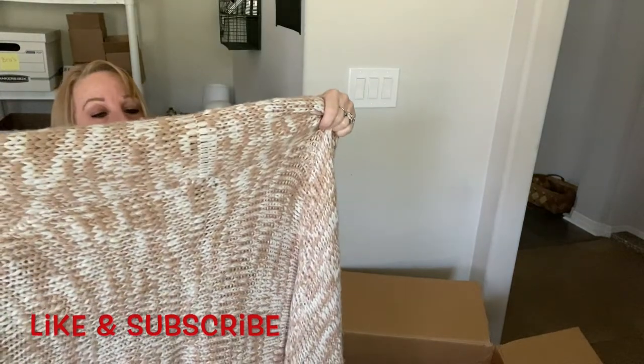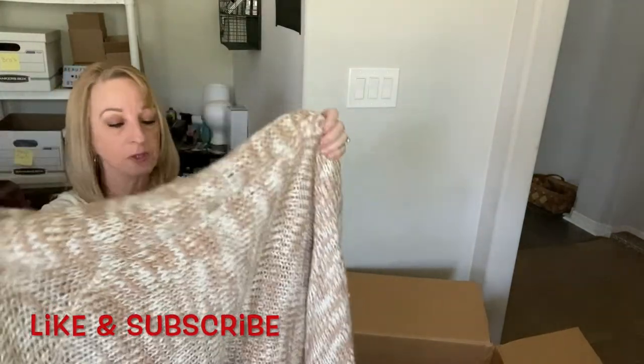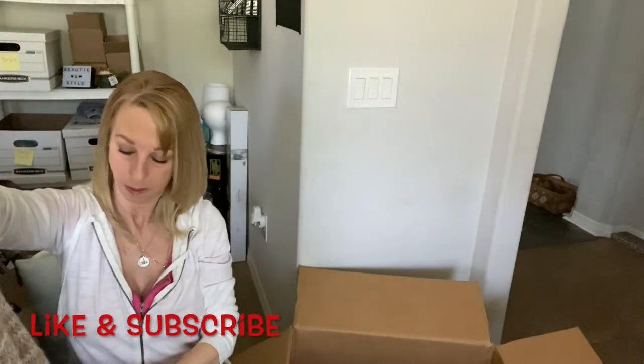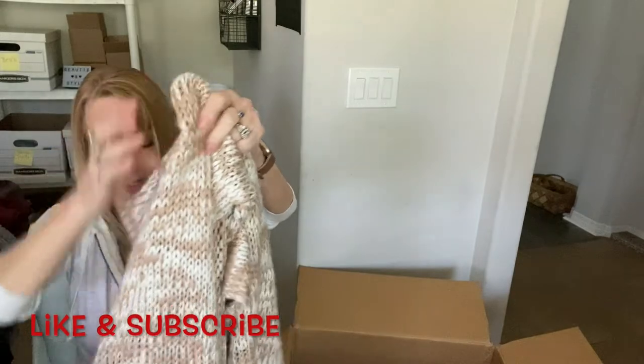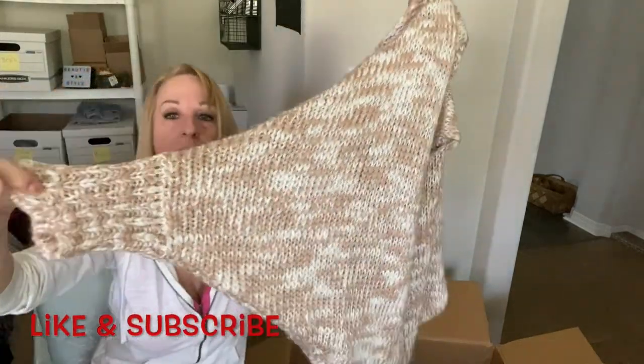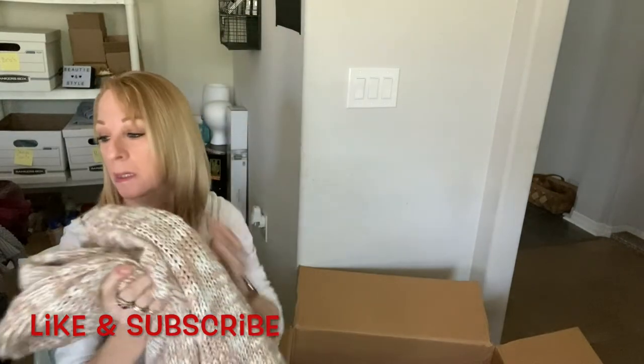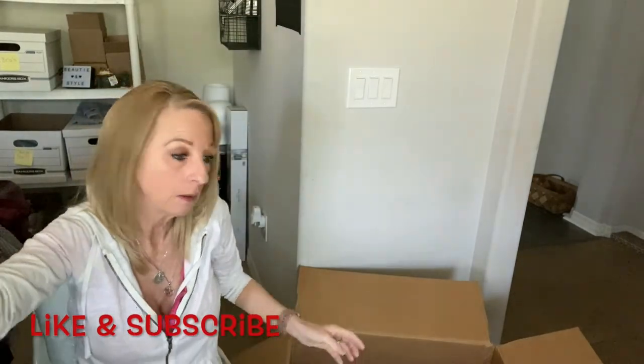Here's another sweater — it's from Forever 21, one-size-fits-all, with a cable knit cardigan style. Kind of a weird looking thing, but hey — if it sells, it sells.